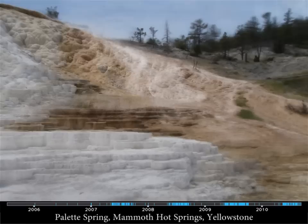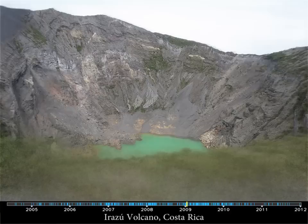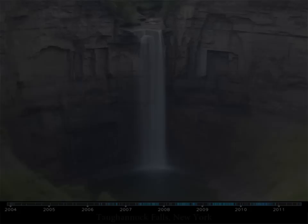We can visualize geological changes like this hot spring in Yellowstone, or sandbars changing positions, and volcanic lakes disappearing.